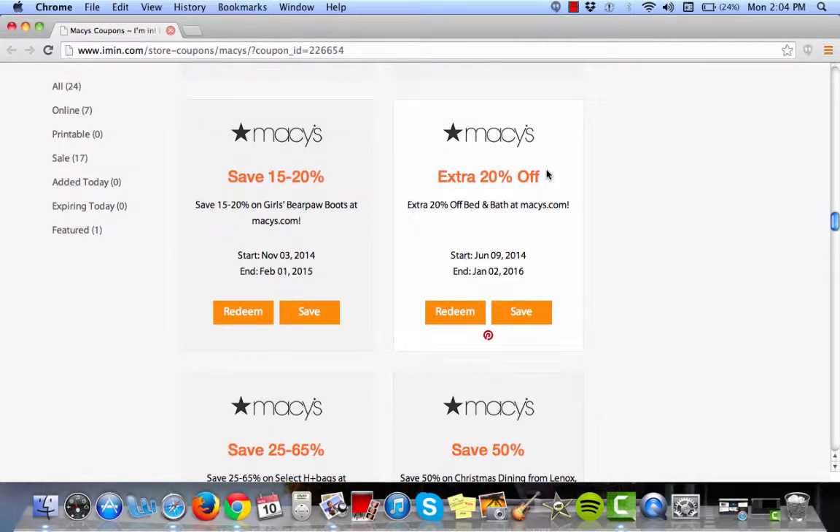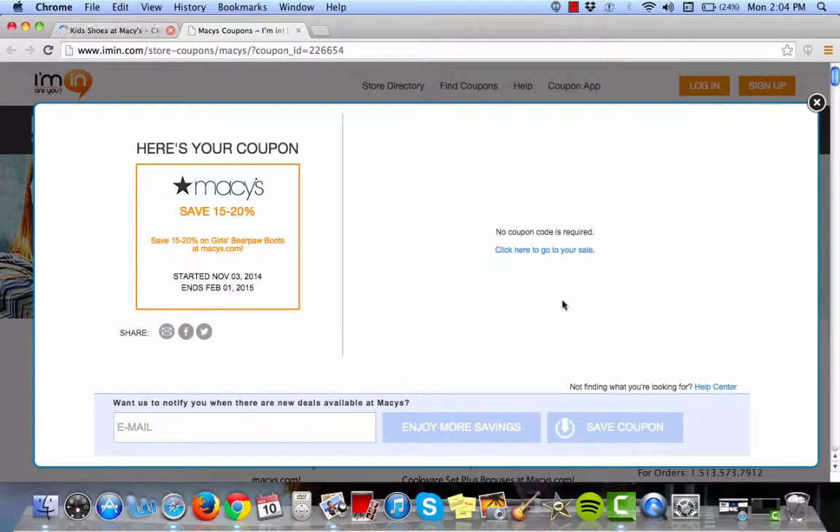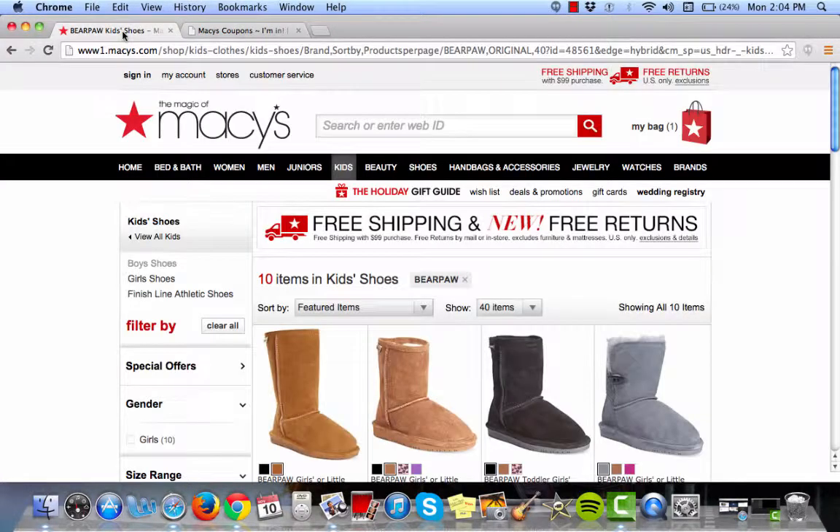This is an Iman.com coupon verification for Macy's. Here we have a 15 to 20% off offer for girls' bare paw boots at Macy's.com. Click redeem and here's your offer. It looks like there's no coupon code required, so you can click here to go directly to the sale page, or Iman.com will automatically open it for you in a new tab.